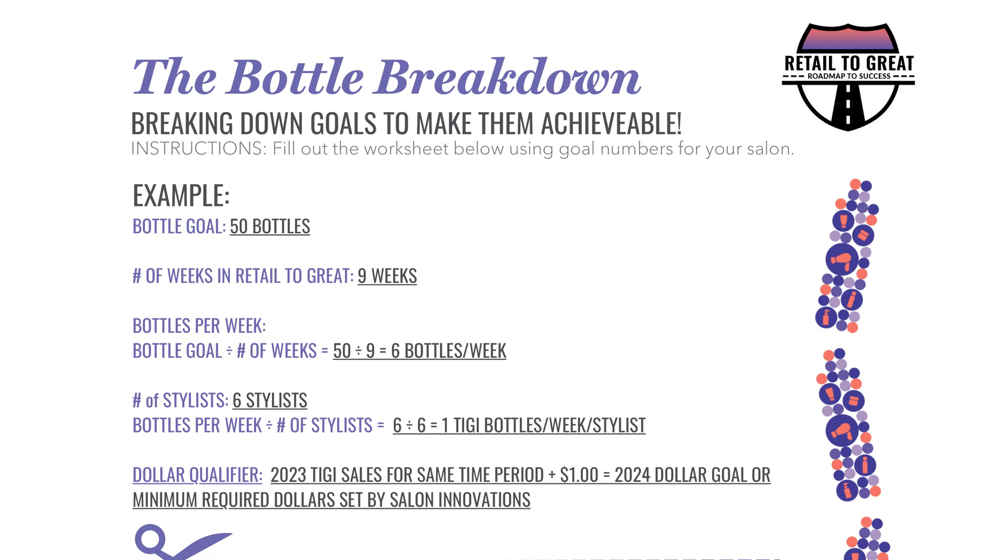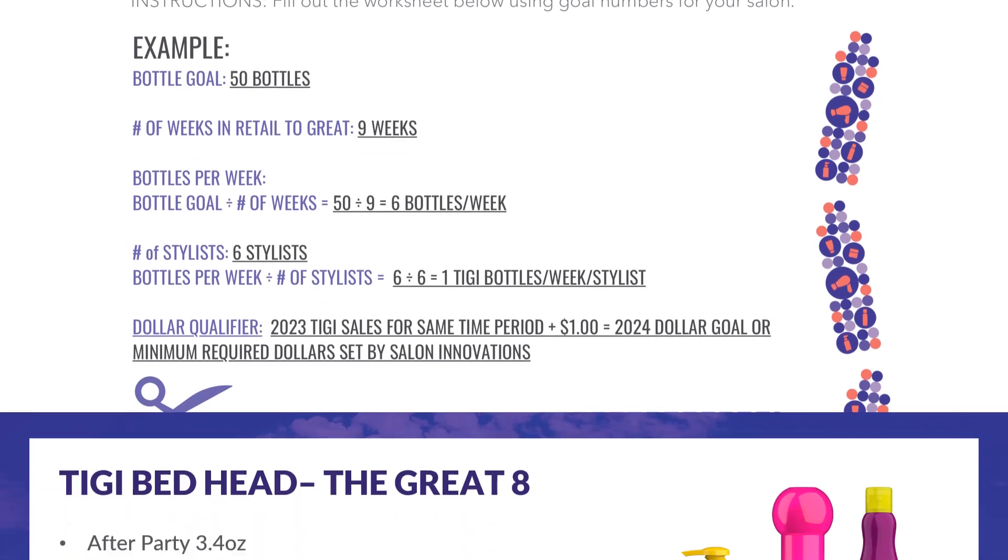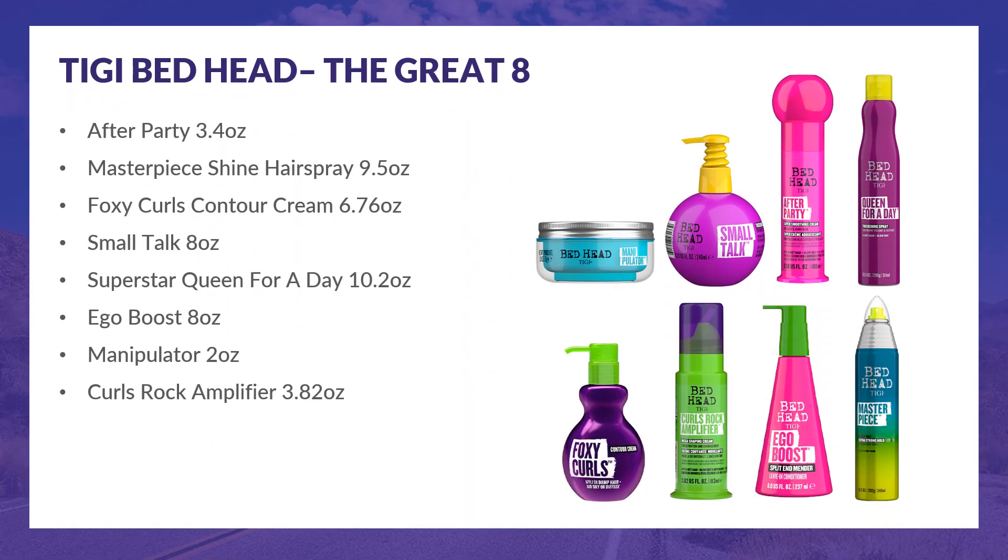Managers, use the Bottle Breakdown Goal Sheet to help you and your team achieve your goals. You can find it on the Salon Innovations Resource Center. Check out these eight best-selling TG Bedhead products from across the system. Make sure you have enough in stock and your team has the necessary product knowledge. These products are guaranteed top sellers that are sure to fly off your shelves.